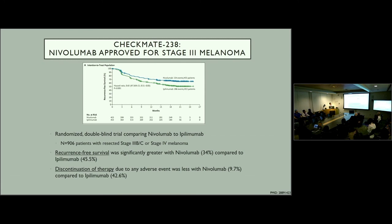The Checkmate 238 trial led to FDA approval of nivolumab for stage 3 melanoma. Stage 3 melanoma means any node-positive melanoma — so if any sentinel node is positive, the patient is stage 3 and potentially a candidate for immunotherapy. This was a randomized double-blind trial comparing nivolumab to ipilimumab in patients who were stage 3B or C or stage 4. The trial showed that recurrence-free survival was significantly greater with nivolumab compared to ipilimumab, and discontinuation of therapy due to adverse events was less with nivolumab. Essentially nivolumab was better and better tolerated.